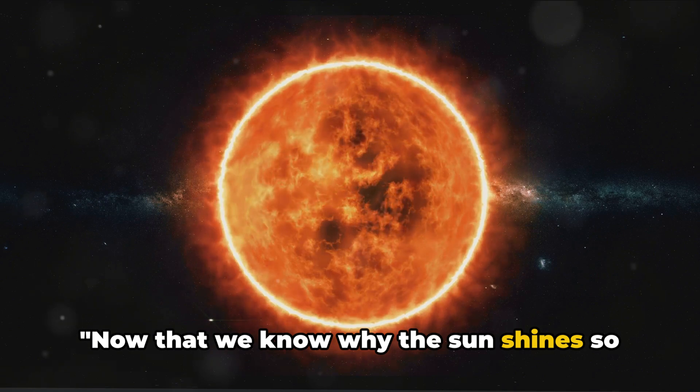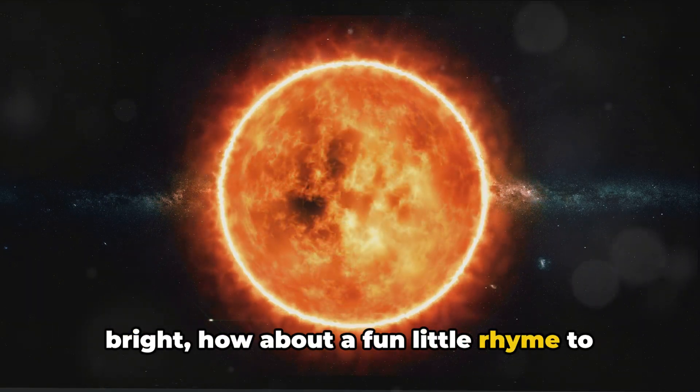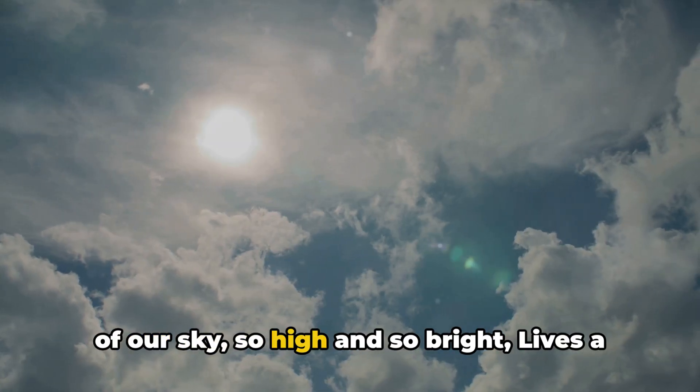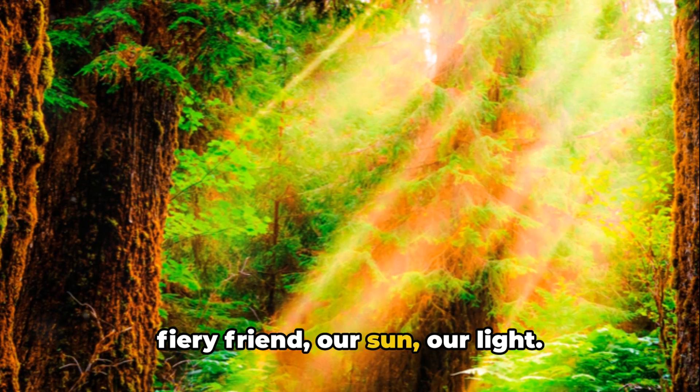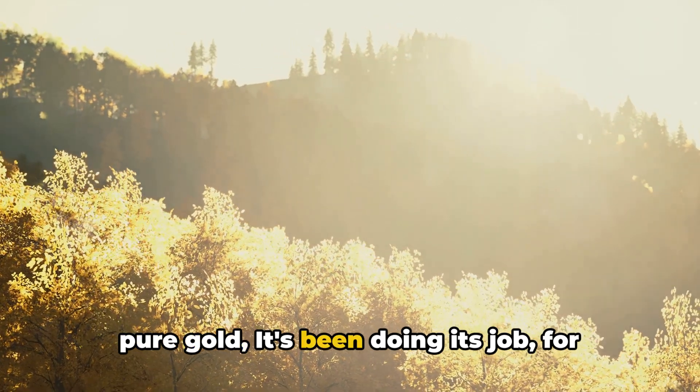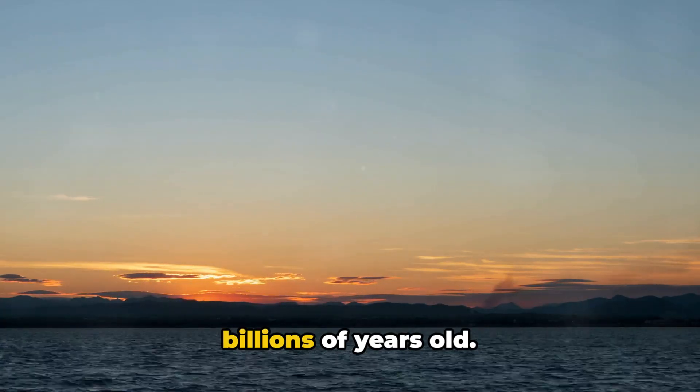Now that we know why the sun shines so bright, how about a fun little rhyme to remember it all? Here goes. In the heart of our sky, so high and so bright, lives a fiery friend, our sun, our light. Burning and churning with a heart of pure gold, it's been doing its job for billions of years old.